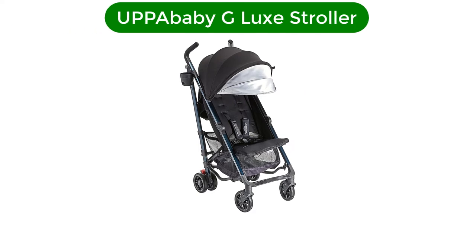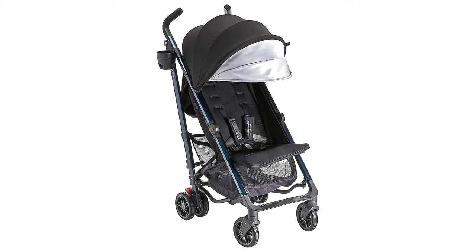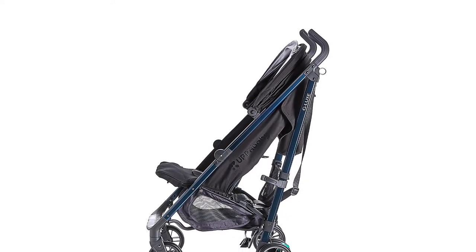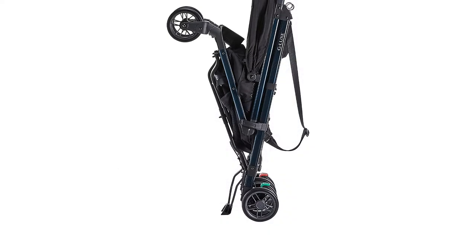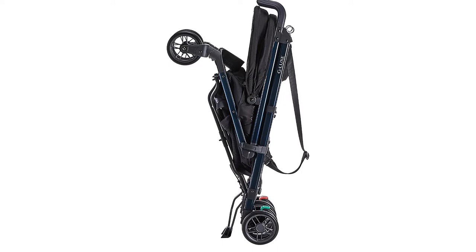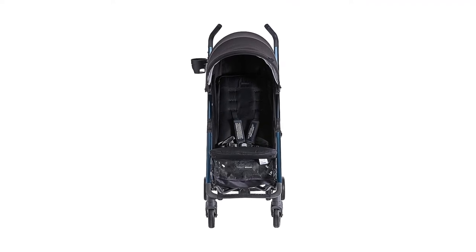Number 4. Our fourth best pick is the UPPAbaby G-Lux Stroller. It's no secret that UPPAbaby makes some of the best strollers around, and their take on the umbrella stroller falls right in line with everything we love about this innovative brand. Unlike most umbrella strollers, the G-Lux features all-wheel suspension, so it's a lot easier to steer and maneuver than many other similar strollers. This is especially important if you'll frequently be using the stroller on uneven or bumpy terrain.